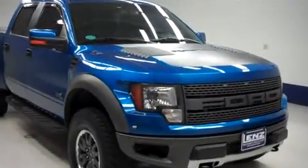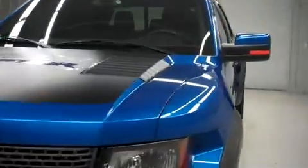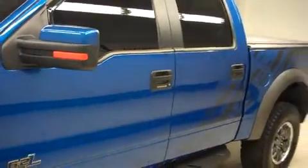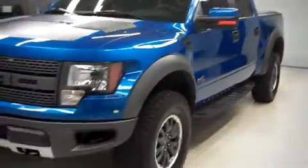This is Lennstock number F7489, a 2011 Ford F150. This is the SVT Raptor package in blue flame. This truck is crew cab short box with 4-wheel drive and has 32,000 miles on the 6.2 liter motor.